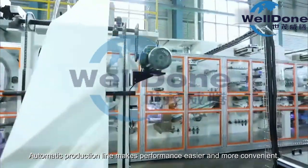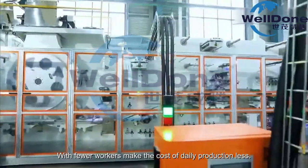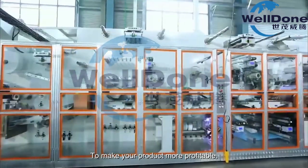Automatic production line makes performance easier and more convenient. With fewer workers, the cost of daily production is less, making your product more profitable.